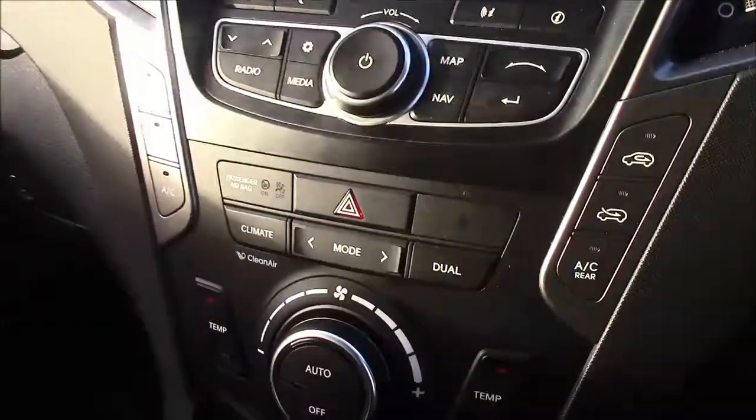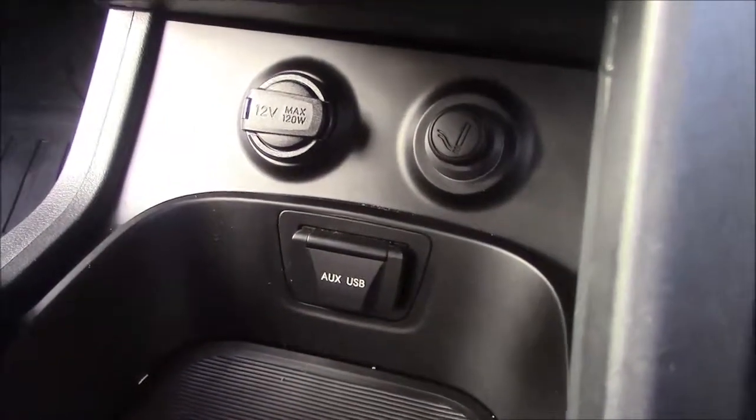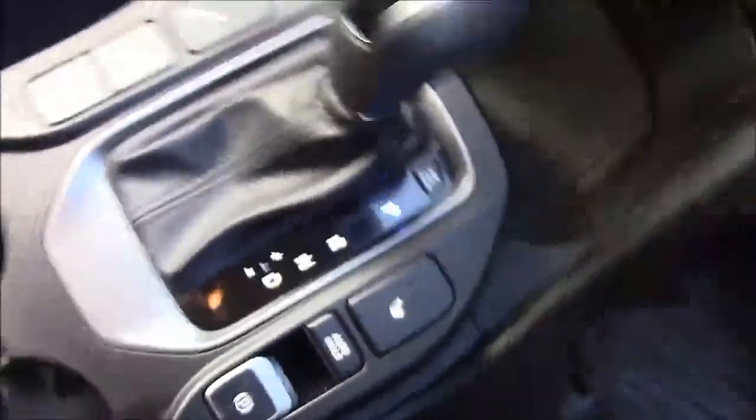Moving down you'll find your dual climate control settings, and just below that you'll find your various power outlets such as your auxiliary port, a USB port, and two 12-volt power circuits for the use of all your gadgets. You'll also find the buttons for your two front heated seats, and behind that we have more additional storage along with another armrest.